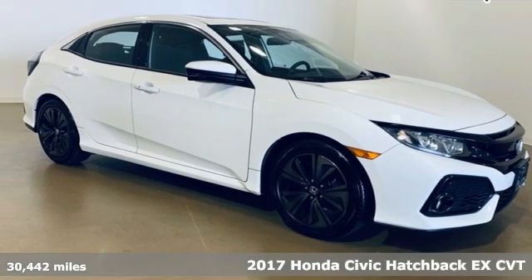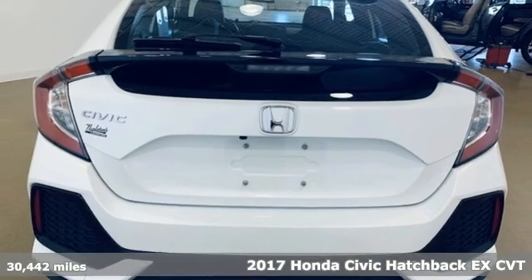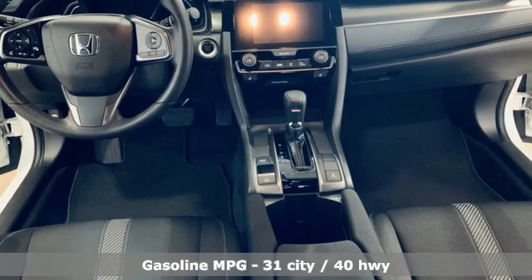It's a 2017 Honda Civic Hatchback. Aggressive by design, with a fierce shape and engine, this Civic Hatchback is perfectly suited for those who love to drive.